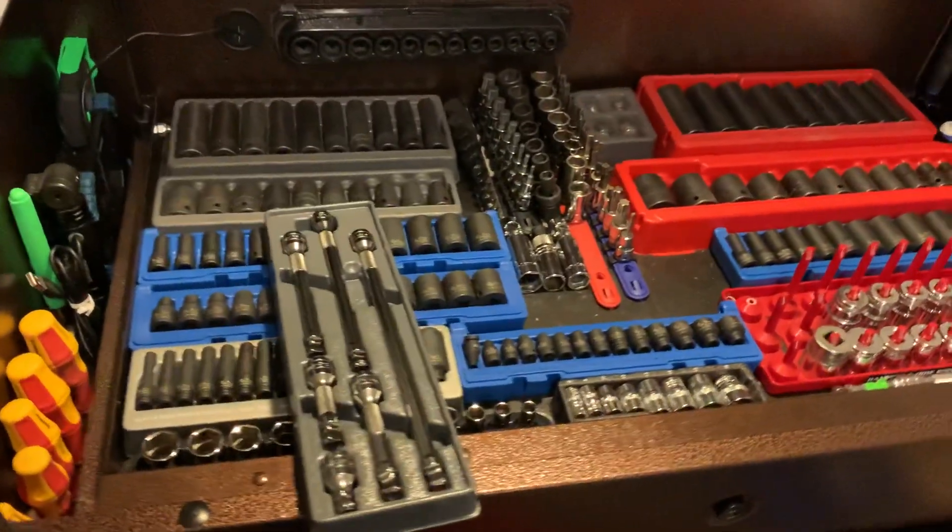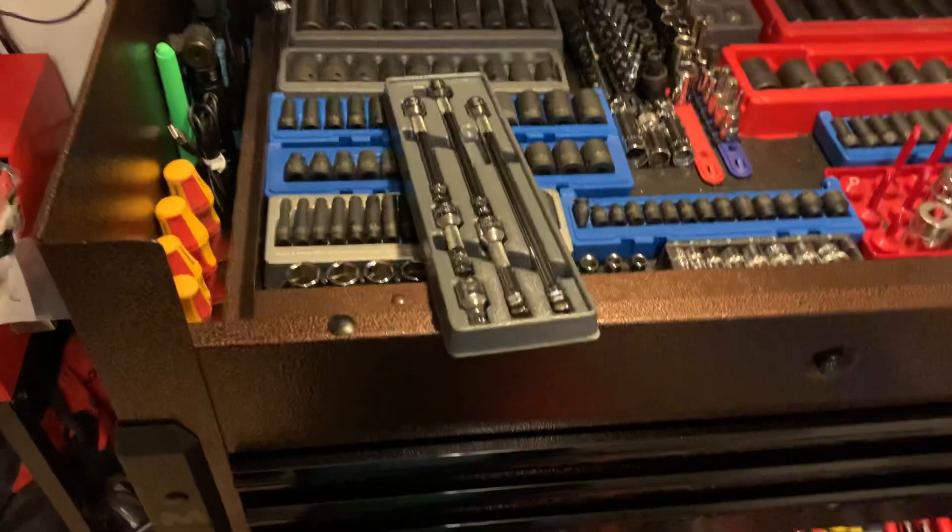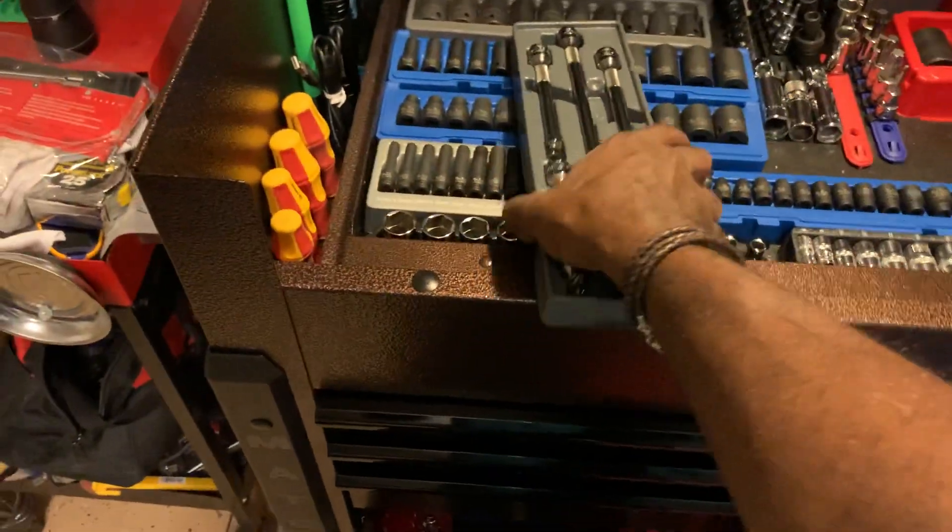Just a small little haul guys, nothing spectacular — there's my garage cat right there coming in. Nothing too dramatic, just a couple little things to add to the overall setup here at home.